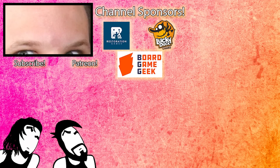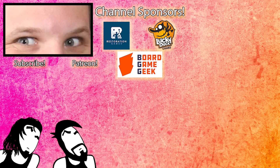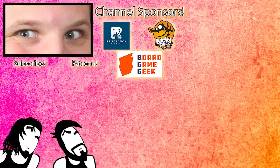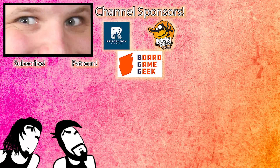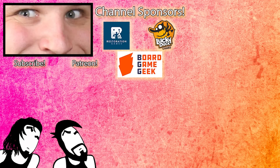Let us know your favorites in the comments. I am Mike, I'm Nick — we are the Brothers Murph. We'll catch you all next time. Thank you so much for watching. Big shout out to our channel sponsors Lucky Duck Games, Board Game Geek, and Restoration Games, and to Evan Miller who sponsored Brothers Murph for the month of October. He has a great channel called Small World Gaming — silent unboxings with nice music and ASMR-style content, plus great how-to-play videos. Check out Small World Gaming in the description below.